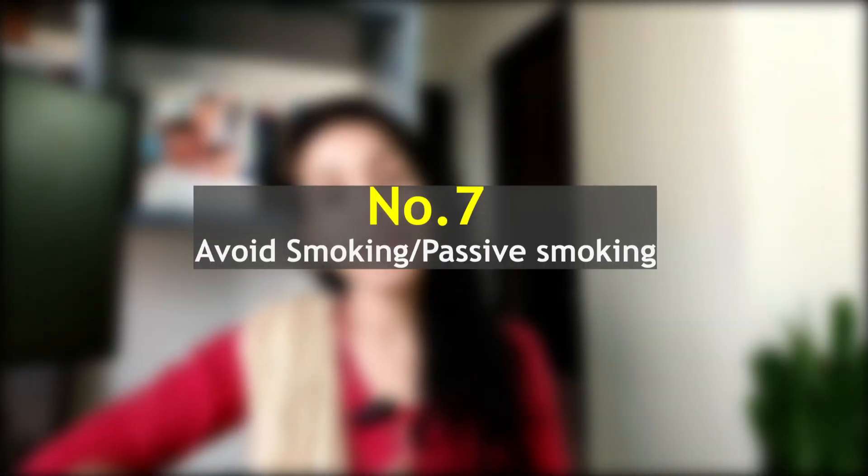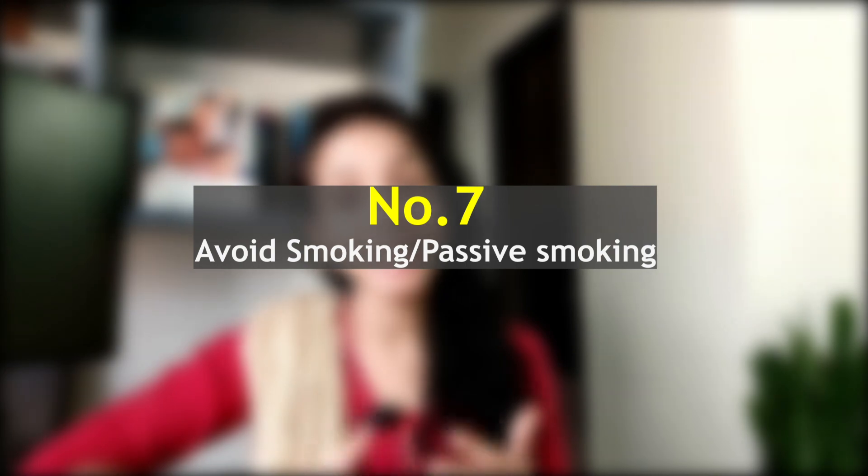Tip number seven: avoid smoking and passive smoking. Here is a crucial tip for parents and caregivers — quit smoking. Smoking during pregnancy and exposing your baby to second-hand smoke increases the risk of SIDS. Create a smoke-free environment for your little one.